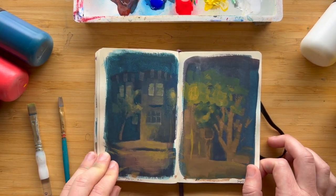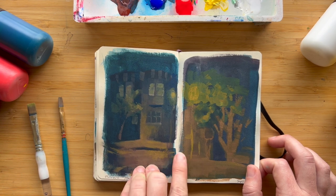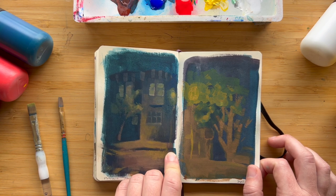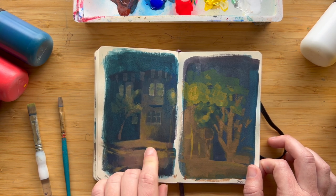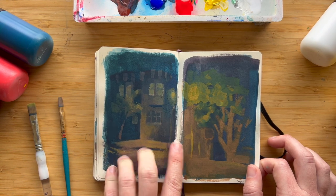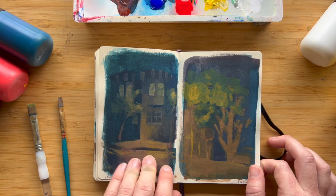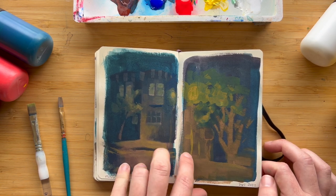Here are two other plein air nightscapes from my neighborhood in Potrero Hill, but my light wasn't working so I was trying to paint them while holding my cell phone light. I think they came out pretty rough and I was a little frustrated, but still worth the effort and a good learning experience.